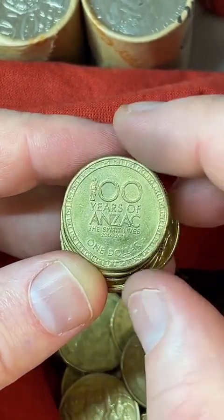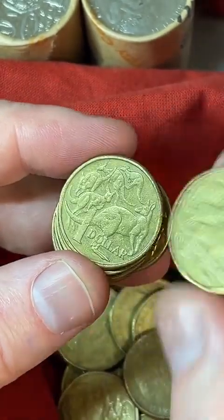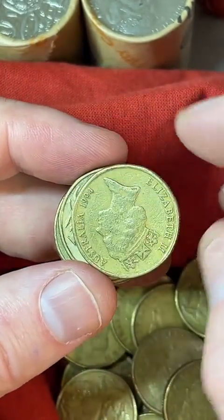It's just $9.95 for the coin list because it takes me a bit of time to put it all together, update the prices, and research the current prices. If you're interested in knowing what to look for, it's quite a handy thing.